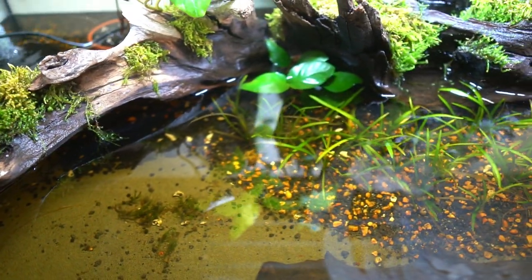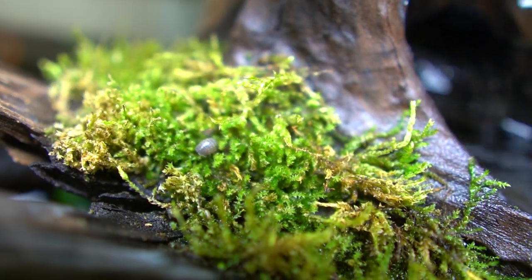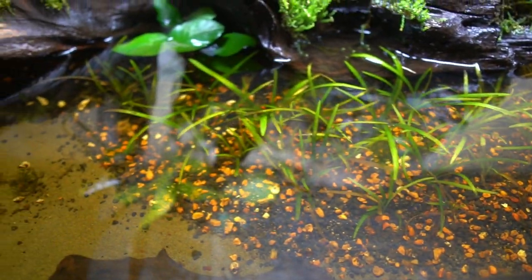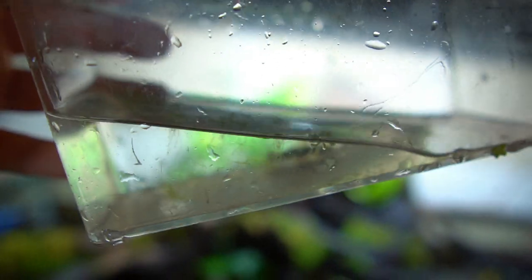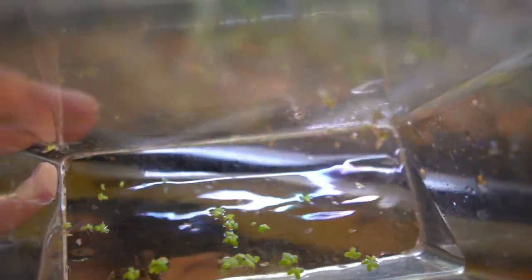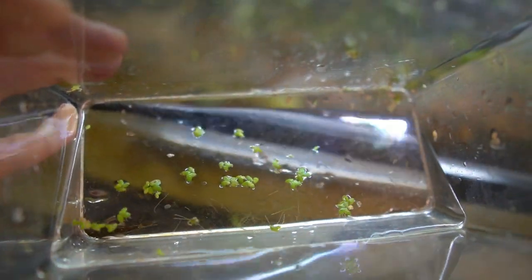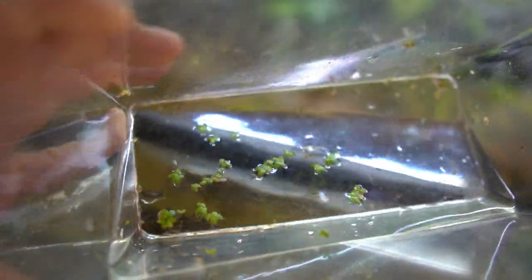The last reason I'm definitely guilty of is no cleanup crew. You can see there's one snail here, but just one — he's not going to clean up all this algae. I have no nerite snails, no bristlenose plecos in here. We're going to fix that right now. I'm adding a green bristlenose pleco fry — he was getting picked on by a betta in his last aquarium.